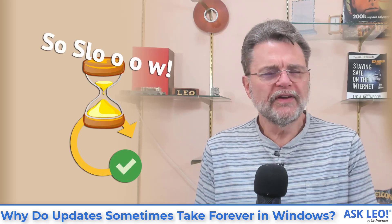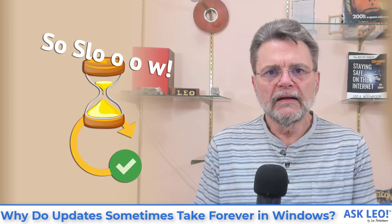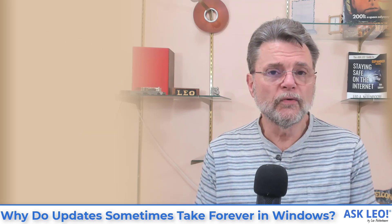Why do updates sometimes take forever in Windows? Hi everyone, Leo Notenboom here for Askleo.com. Let's dive right into this question.